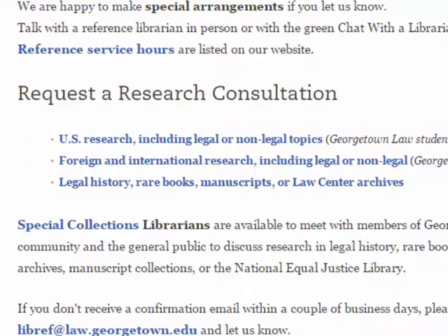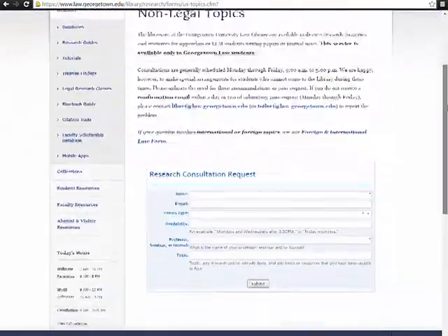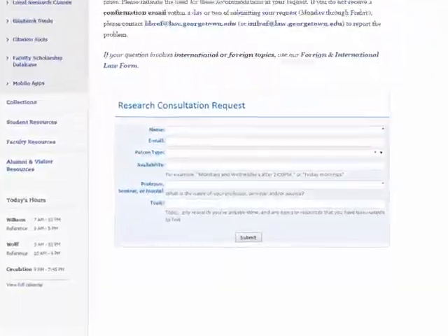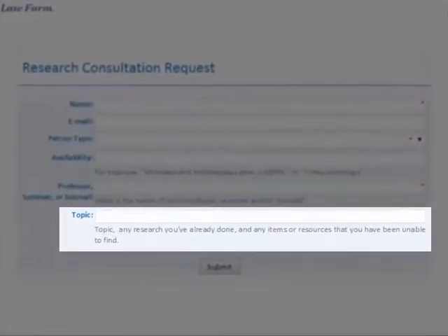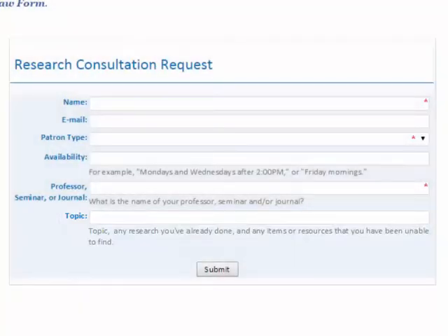You will be presented with a brief form to fill out. The more information you can give us here, the better we will be able to help you. Notice that the topic box includes a request for you to specifically describe any research you've already done, which should include places you've already consulted or checked, or any specific items or resources you've been unable to find. You should be contacted by a librarian for scheduling within one to two weekdays of submitting this request.